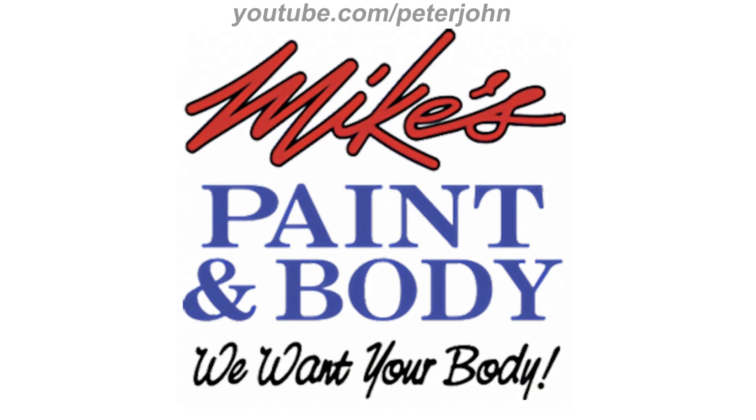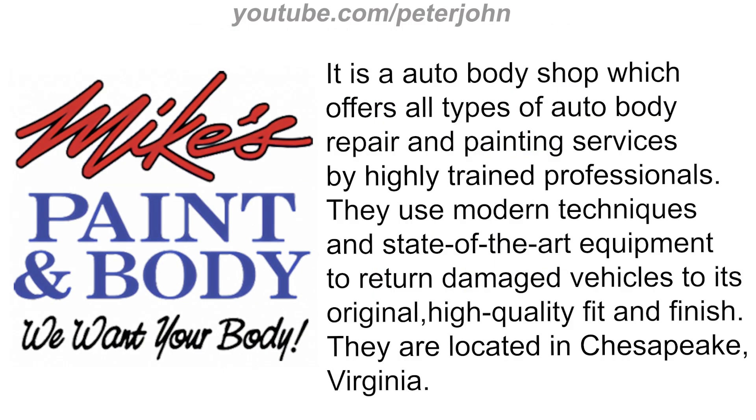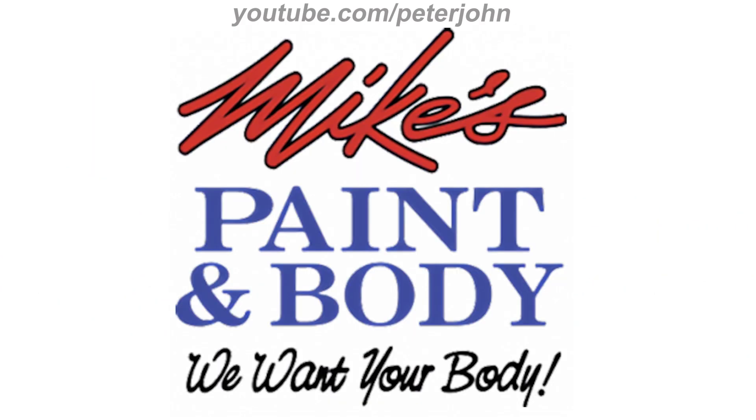First, I'm going to talk about Mike's Paint and Body. It is an auto body shop which offers all types of auto body repair and painting services by highly trained professionals. They use modern techniques and state-of-the-art equipment to return damaged vehicles to their original high-quality fit and finish. They are located in Chesapeake, Virginia. 2000 to the present: there is the word 'Mike's' in red text on a black outline, and under it there are the words 'Paint and Body' in blue text, and under them the words 'We Want Your Body' in black text.